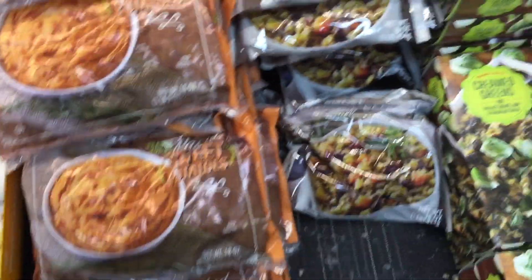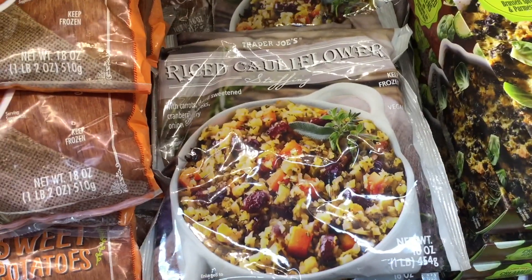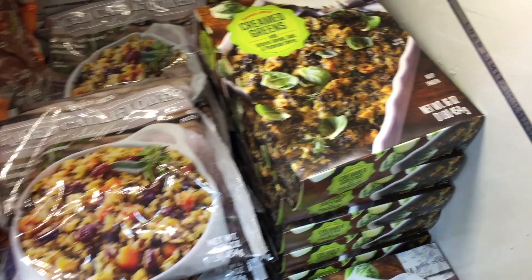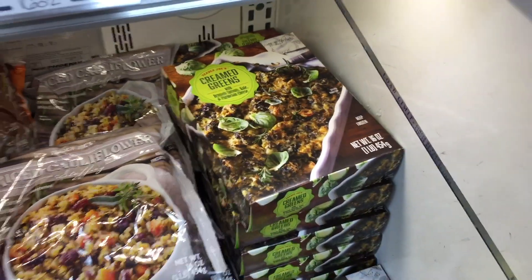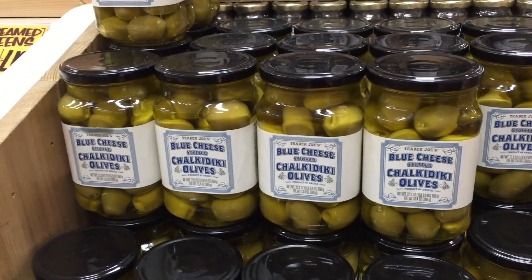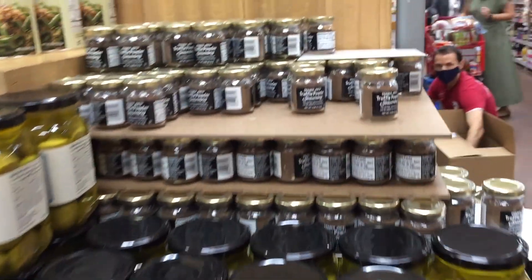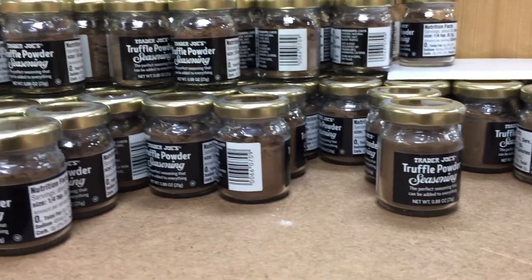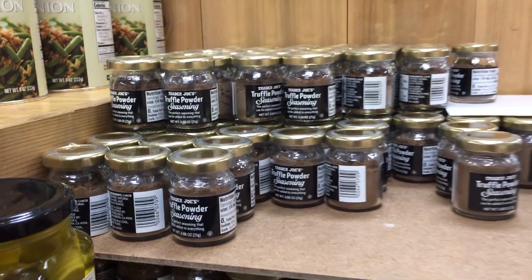This riced cauliflower stuffing has been popular for quite a few years — $3 for that. Creamed greens — that's new to me, $4. Trader Joe's is getting fancy on us. These would be great for a charcuterie board. And then they have this truffle seasoning powder — interesting, $6. I know that is trendy.